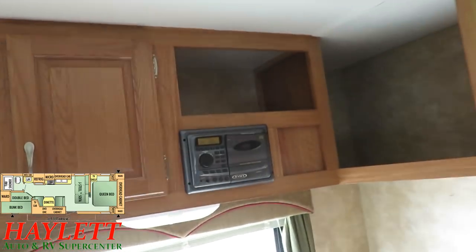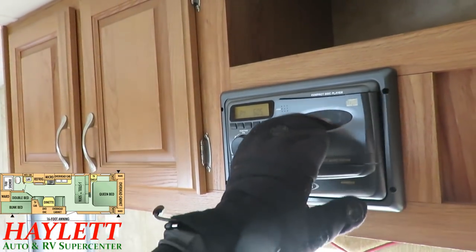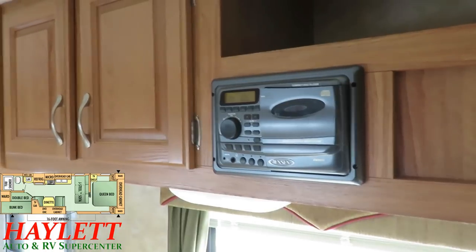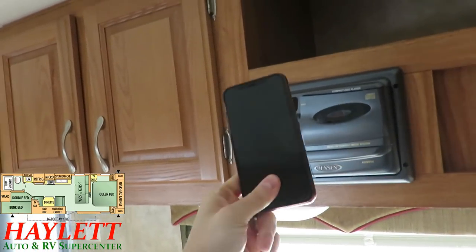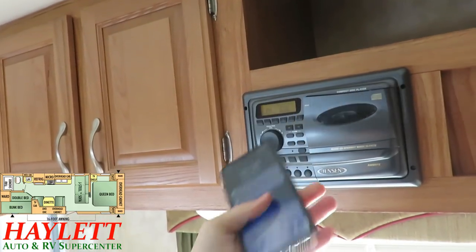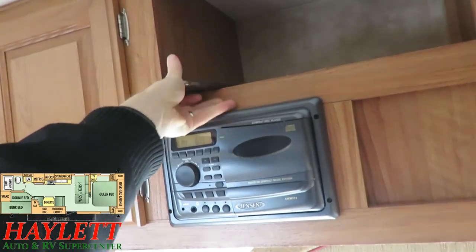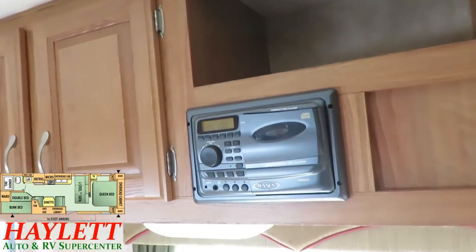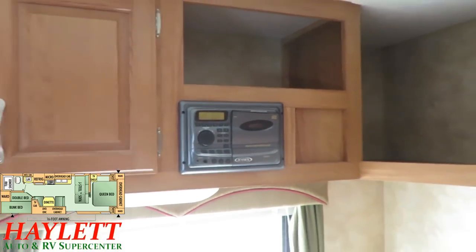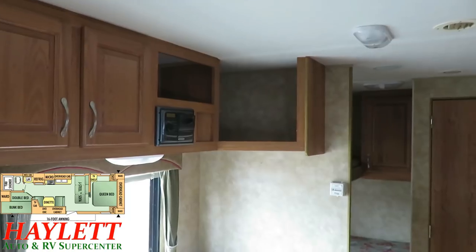One other little glitch I've noticed — which is basically every camper that had this Jensen stereo — is the little clip on the stereo doesn't work. The solution? This was made before we all had entertainment at our fingertips. You plug this into the auxiliary input, hit the auxiliary button, set your phone or device up here, and you're good to go. Again, that's a cheap, low-dollar fix for a technical glitch.